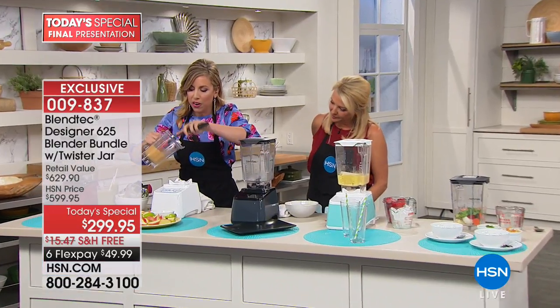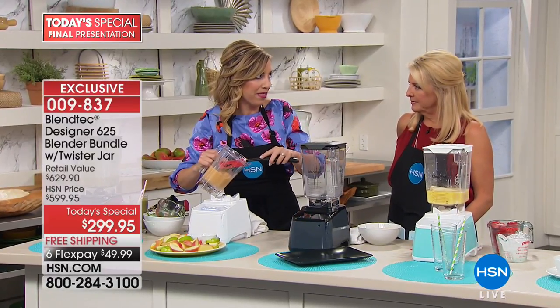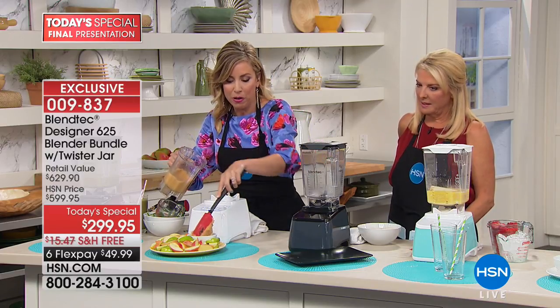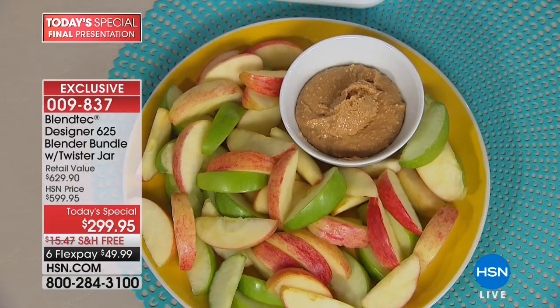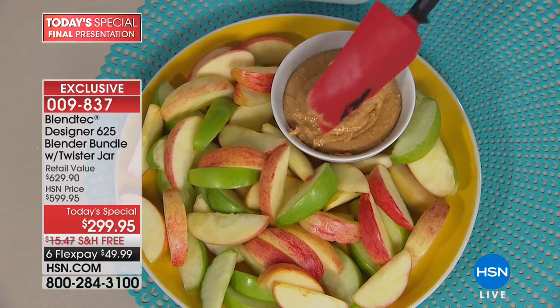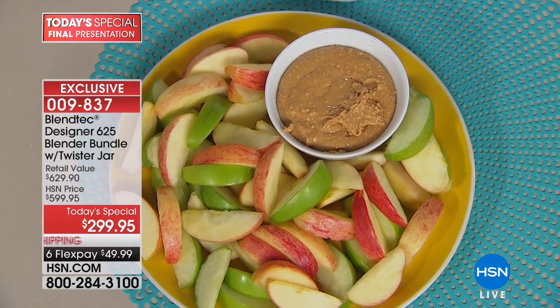Blendtec blenders are the last blender you will ever own — meaning you won't have to replace it every two years like you do with a cheapo blender. We've all done it — you think 'I'll just get this one, it's only 50 bucks,' and then a year later it's done. The eight-year warranty speaks to the quality of this.